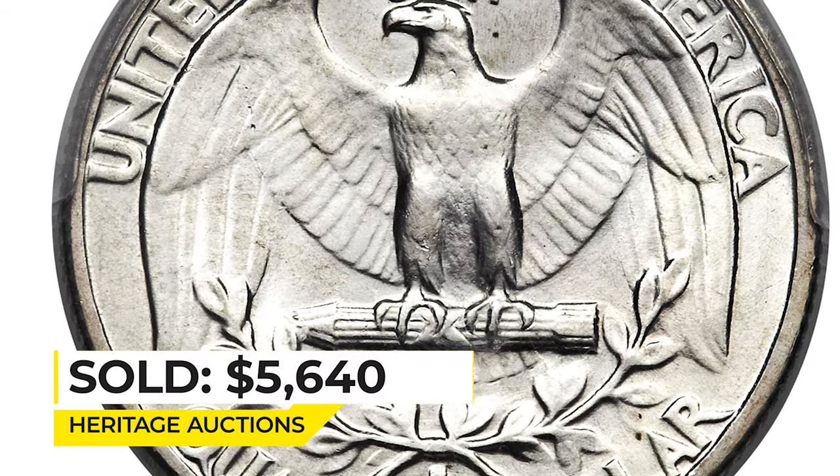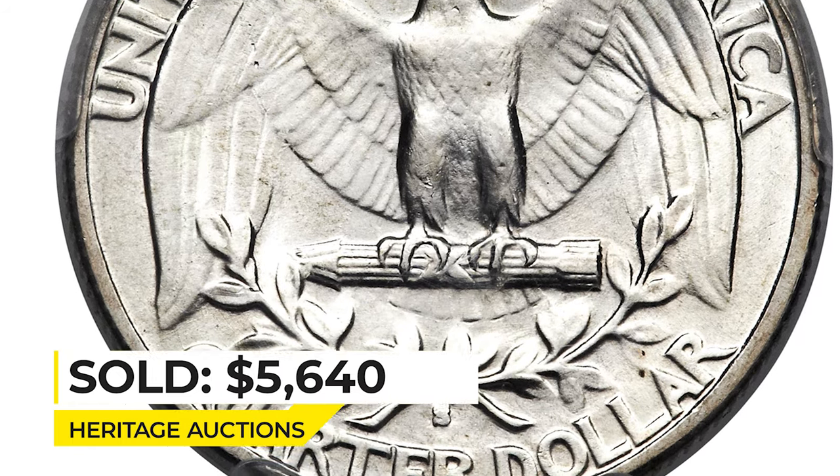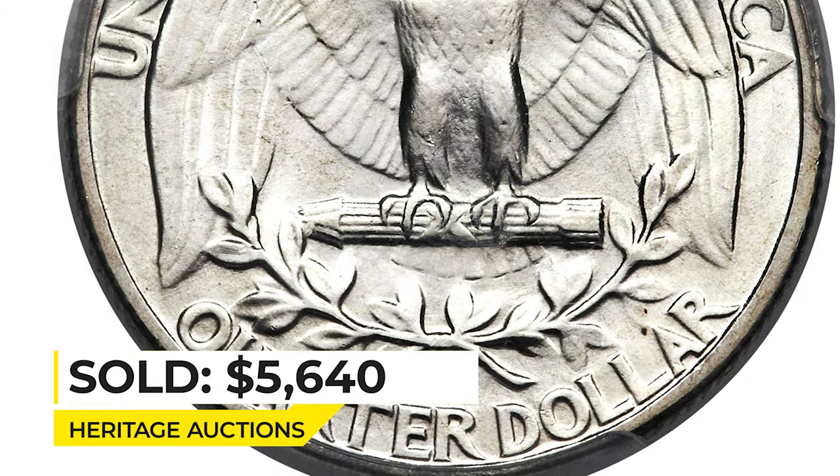Sold on February 26, 2015 for $5,640 at Heritage Auctions.